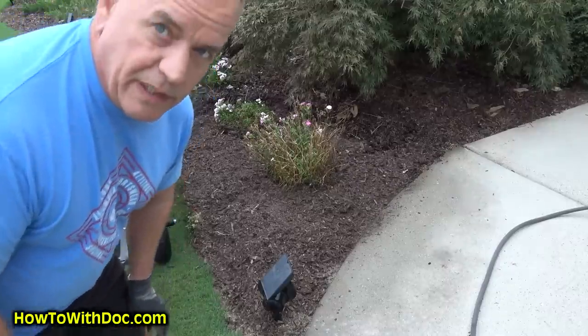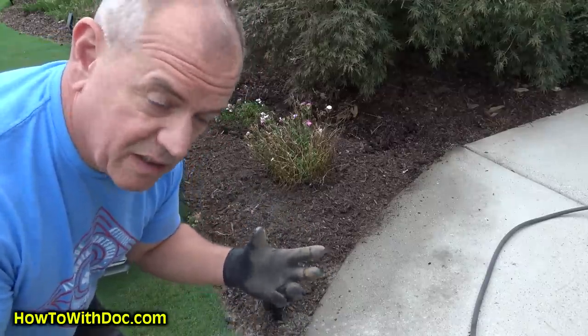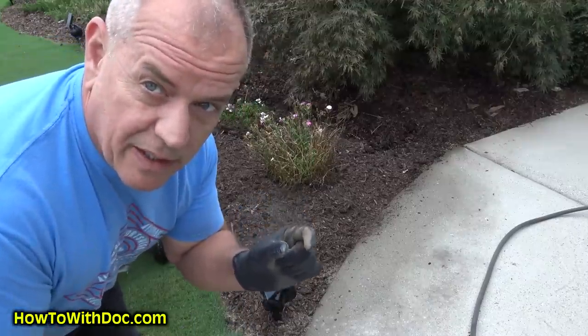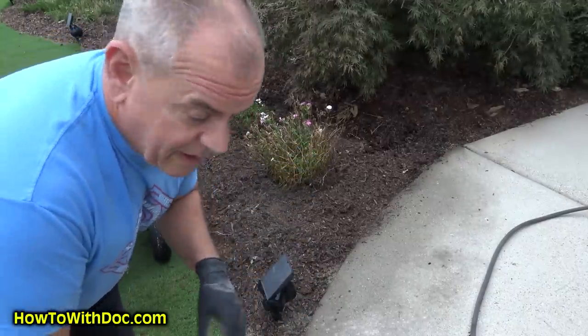One thing I like to do at this point is put a little more Double Kill on top. Don't forget I've stirred up that mulch and could be bringing up bugs and insects — earwigs and all kinds of things. So I'll just sprinkle a little more on there and wet it down again.